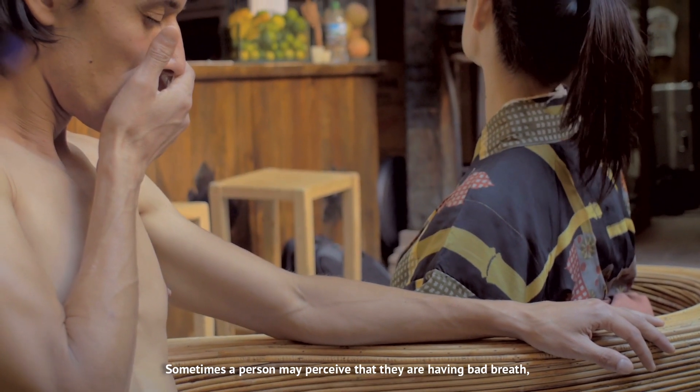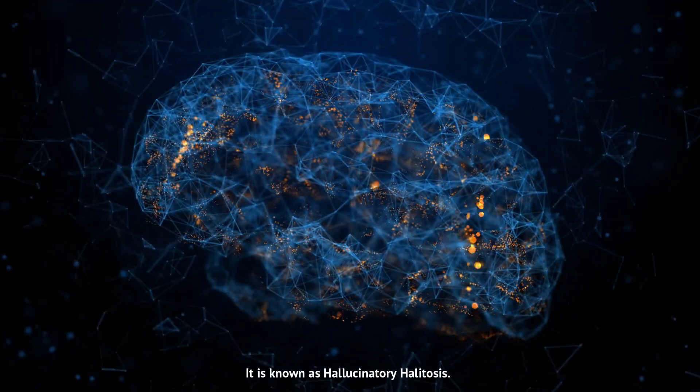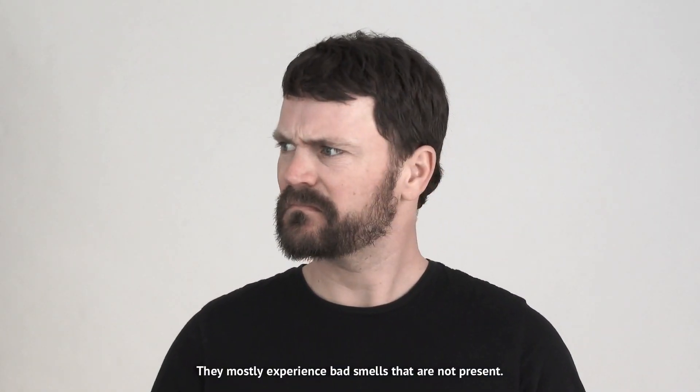Sometimes a person may perceive that they're having bad breath, while in reality the smell is all in their head. It is known as hallucinatory halitosis. They mostly experience bad smells that are not present.